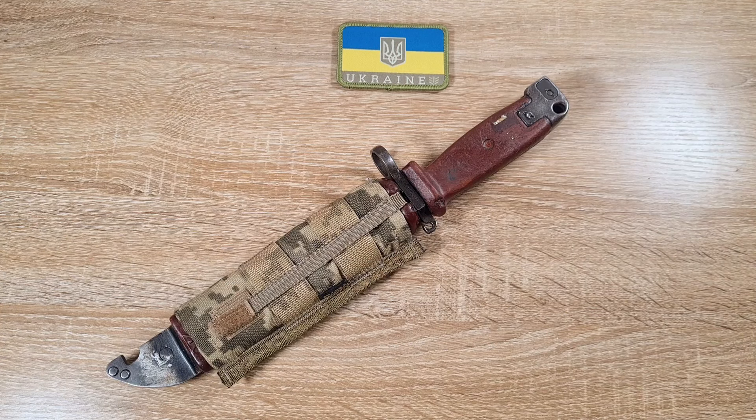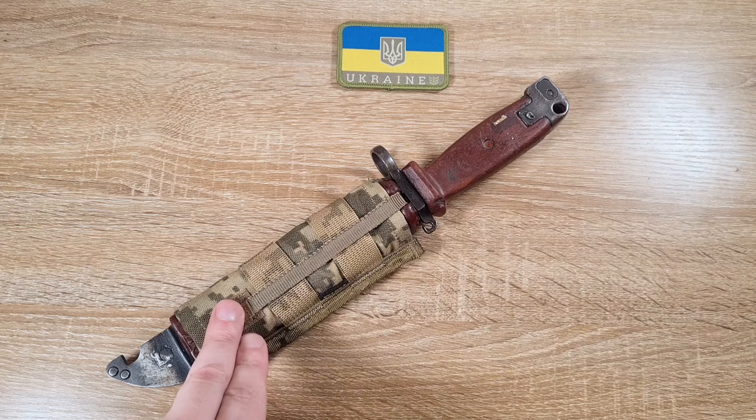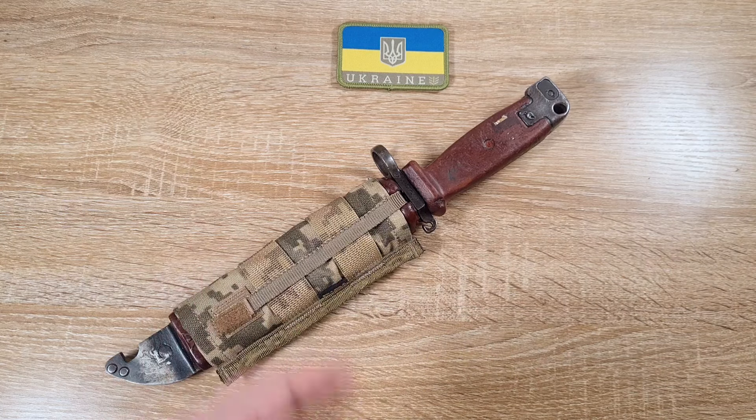Hi guys, welcome to Pointy Sharp. Today we're taking a look at a commercial Ukrainian bayonet frog, or AK bayonet frog.